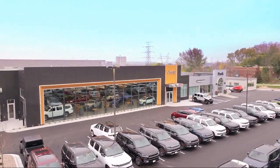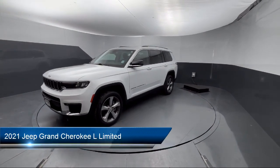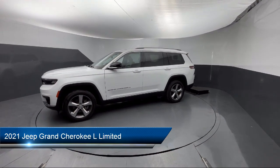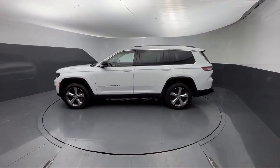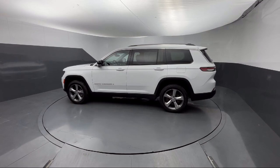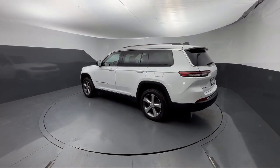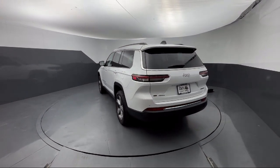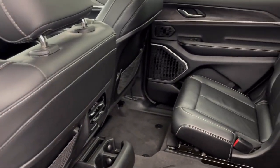Welcome to Park Chrysler Jeep, and here's a look at another one of our great vehicles for sale. It comes equipped with 9 Amplified Speakers with Subwoofer, Park View Rear Backup Camera, Leather Steering Wheel with Auto Tilt-Away, Android Auto, HD Radio, 3rd Row Seating, Apple CarPlay, Heated Rear Seats, Dual Pane Panoramic Sunroof, Garage Door Transmitter, and has less than 30,000 miles on the odometer.